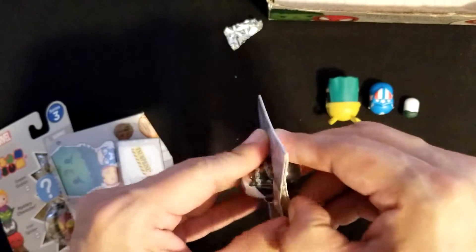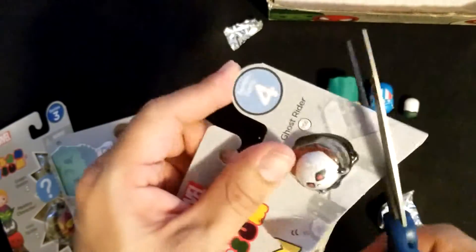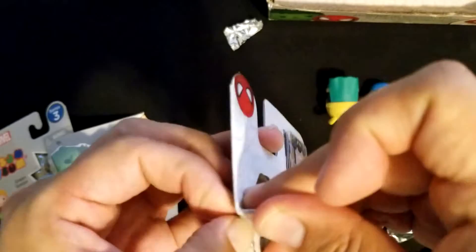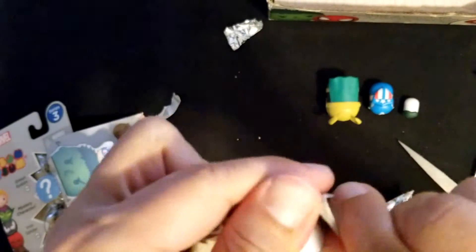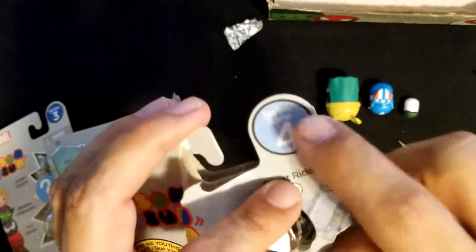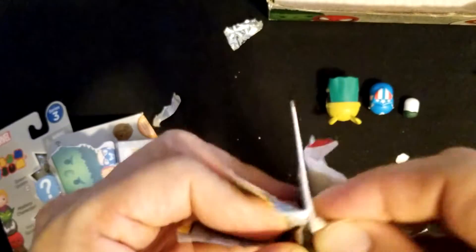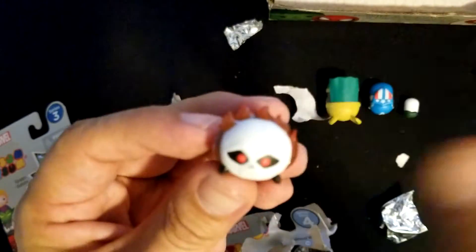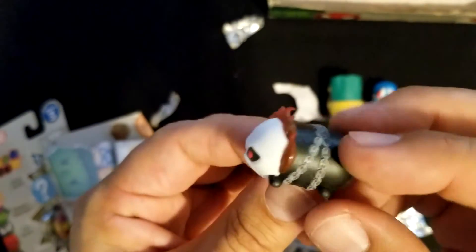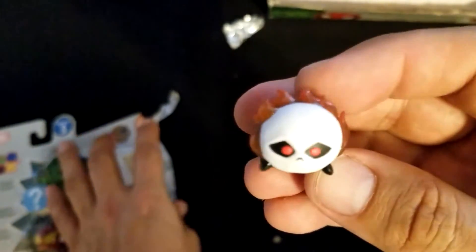Oh, series four — look at that. Oh man, why is this so hard to open? It's like glued all the way through. Look at that — I cannot open this, I cannot get to the spirit of series four. This was the worst one, dang it. I don't want to cut his little toe. There we go — dang. What does he say? 'Vengeance is mine!' I'm the Ghost Rider.